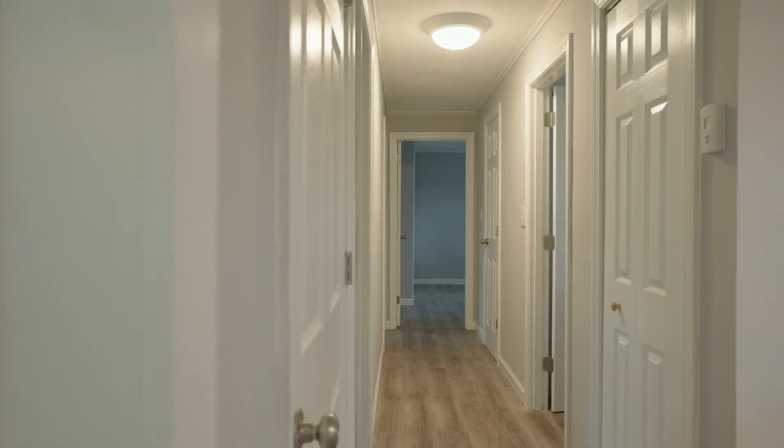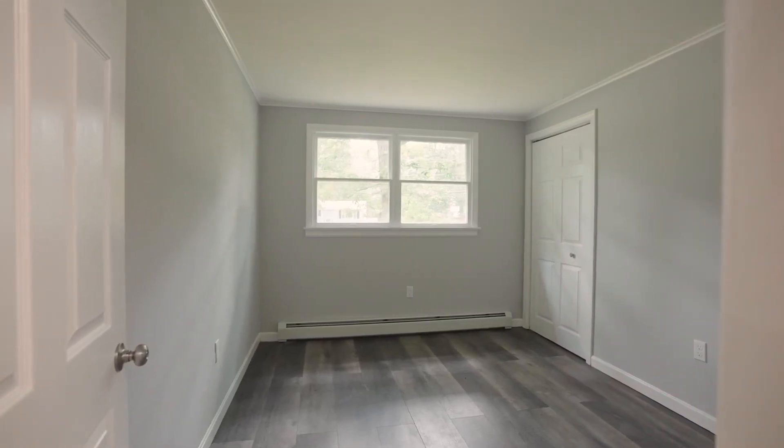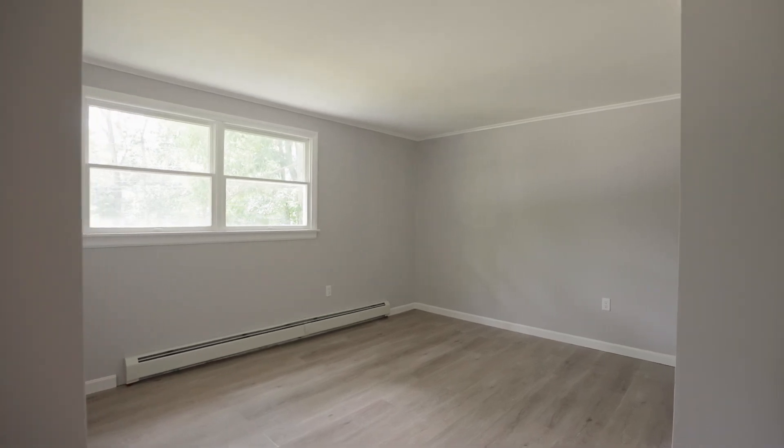We're heading right down the hallway now, which leads to all three bedrooms in the home. And as you can see in each bedroom it has been completely painted from the top to bottom, with new flooring.